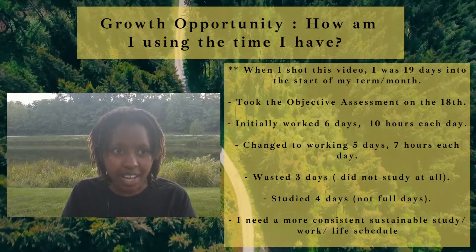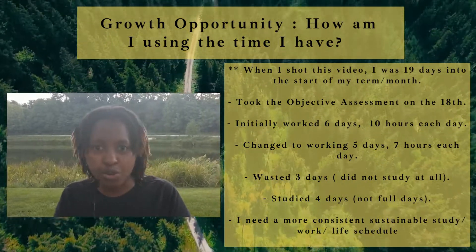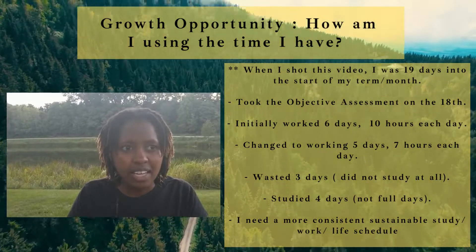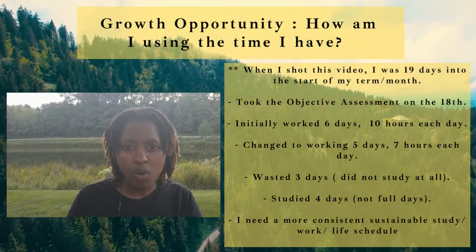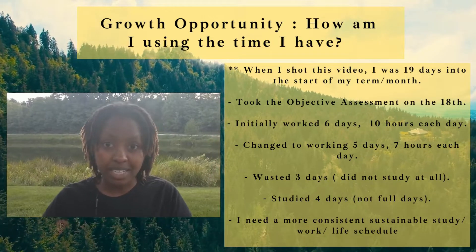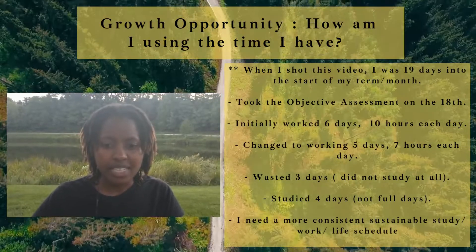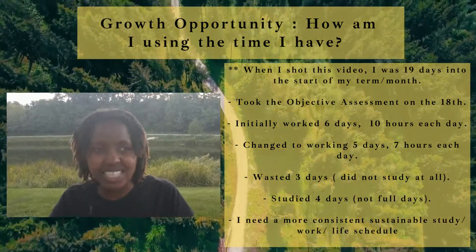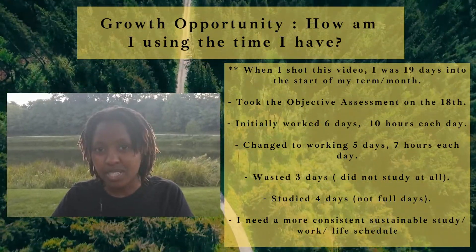I feel like that's still fast compared to a typical four-year or two-year institution. However, when I look at how I managed my attention, I think I can do better moving forward. I had access to my course at the very beginning of the month, and I quickly realized my initial study plan wouldn't really work with my work schedule.